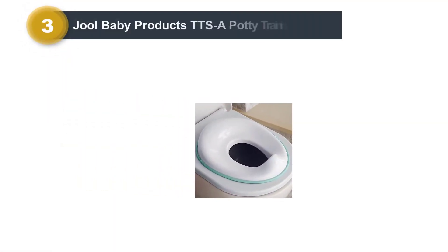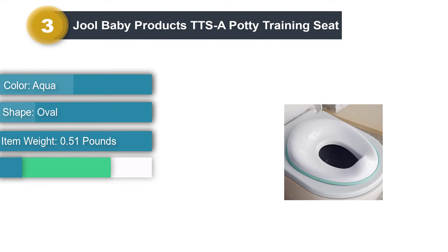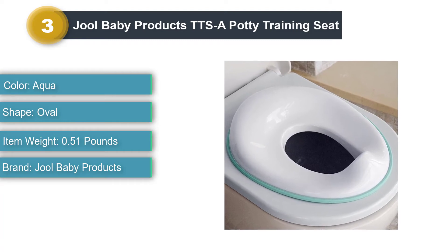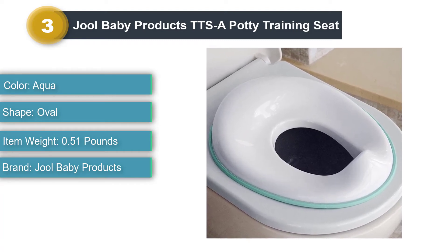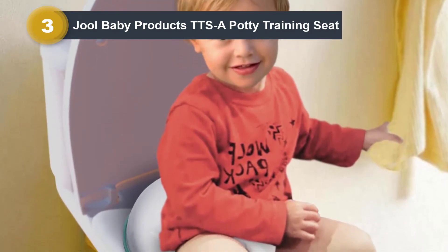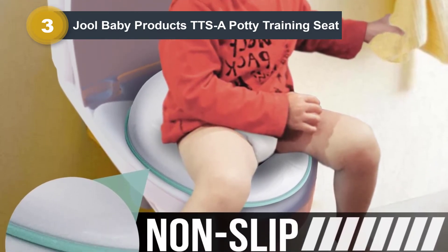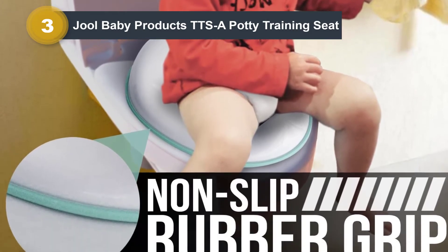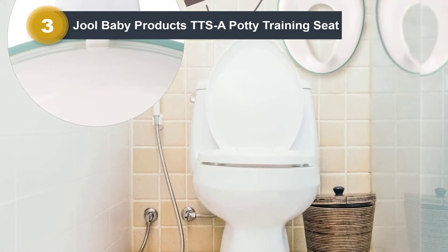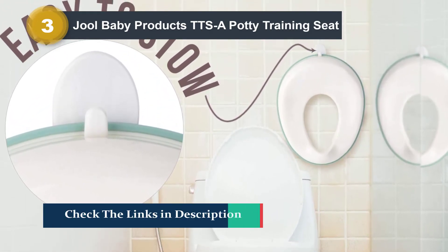Number 3: Jewel Baby Products TTSA Potty Training Seat. Affordable and simple, the Jewel Baby Products TTSA Potty Training Seat is usable, though not ideal based on our testing. It sits inside of the hole in your toilet's existing seat, providing a smaller, more appropriately shaped seat for a toddler's tiny behind. But if an adult needs to use the toilet, they'll have to remove the seat entirely. There's a splash guard built into the front that's supposed to prevent messes, but we found it was causing all of the pee to fill the space between the toilet seat and the toddler seat. Once you remove the toddler seat to use the toilet, you're going to have to clean up all that pee each time.